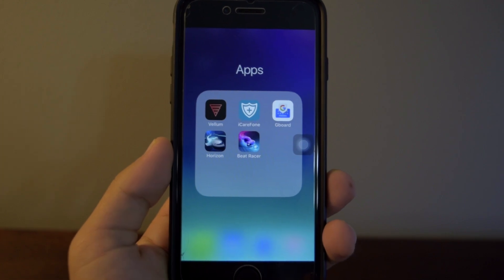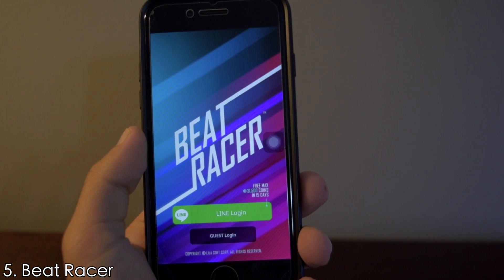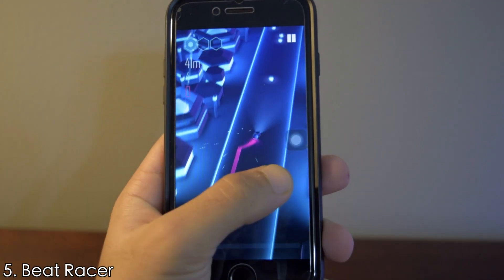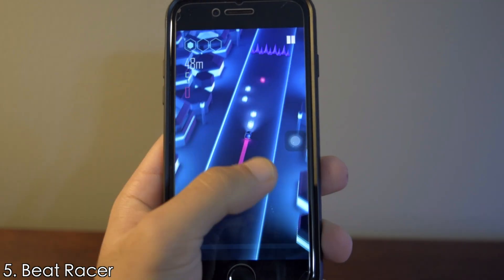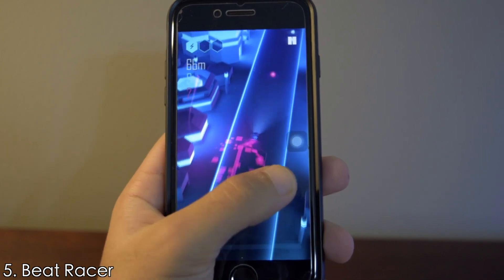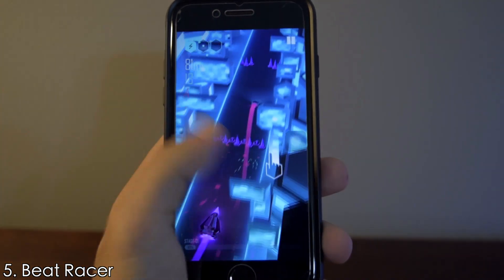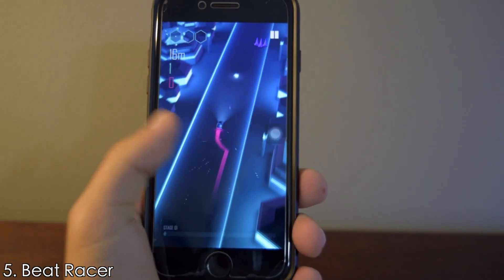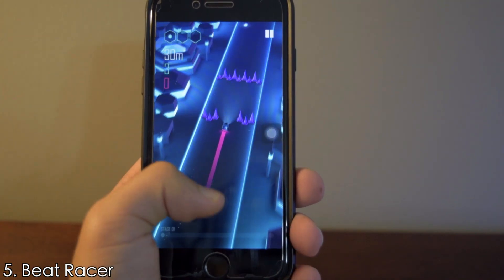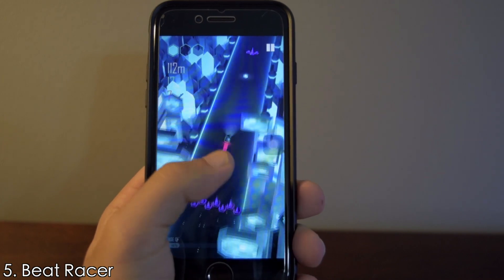The fifth app on the list is Beat Racer, another fun game to play. I suggest you wear headphones while playing because the music is just so good. The objective is to dodge obstacles, collect gems, destroy your enemies, and stay alive. The gameplay is simple and really fun.